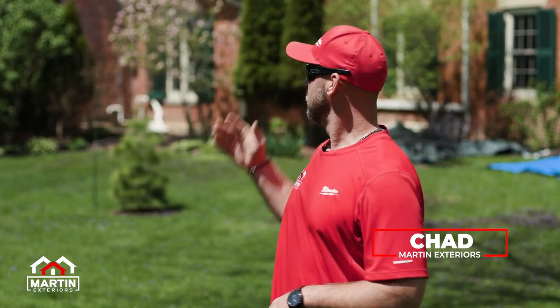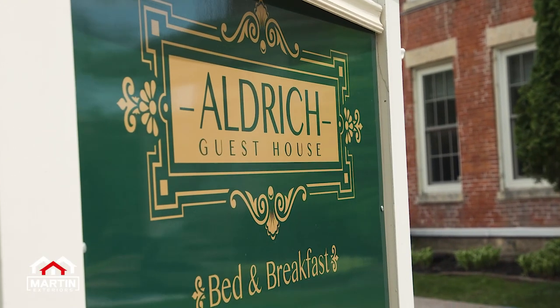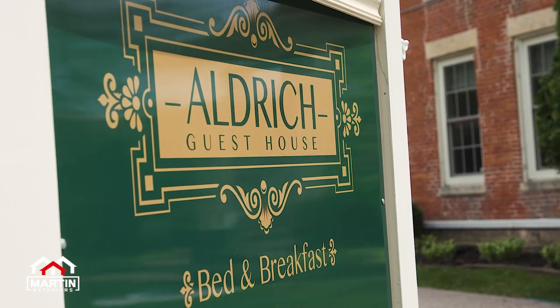Hey you guys, it's Chad again out here on another Martin build. We're at the Aldridge House in Galena. It's a bed and breakfast — pretty unique place. Happy to be a part of a project like this.